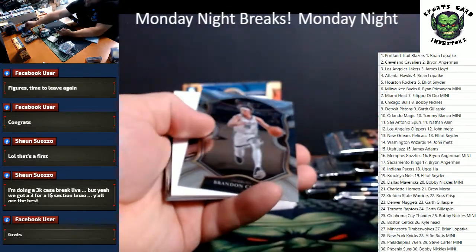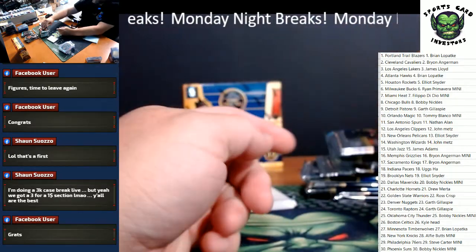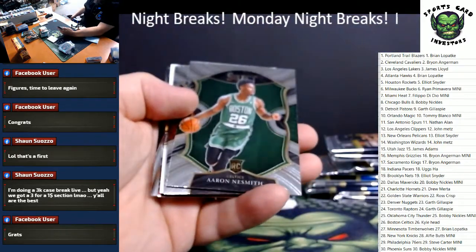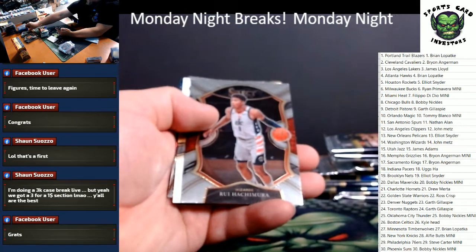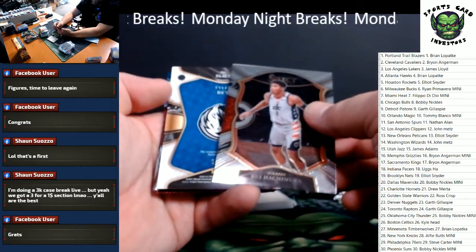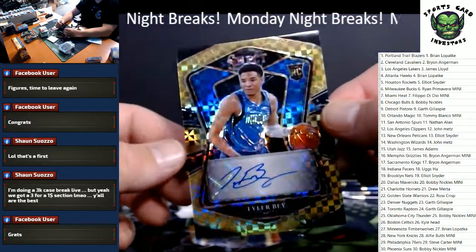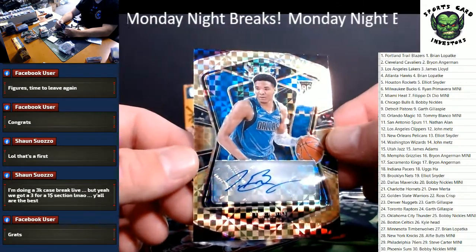Saben Lee rookie, Silver Luke Kennard, and a Josh Green rookie. Looks like our auto is going to be in here. Aaron Nesmith, Rui Hachimura. And let's get a big one — Dallas Mavericks. Wow, it's going to be gold. Tyler Bey — gold auto, rookie gold auto. Tyler Bey.